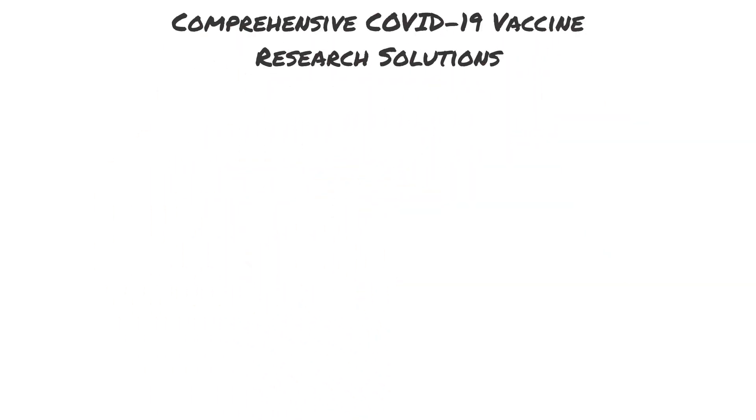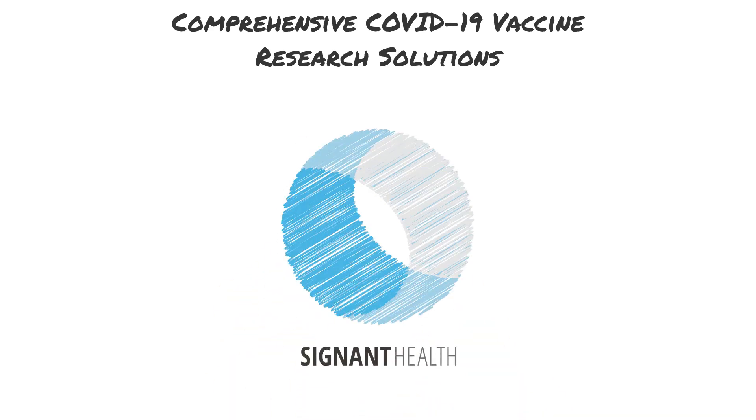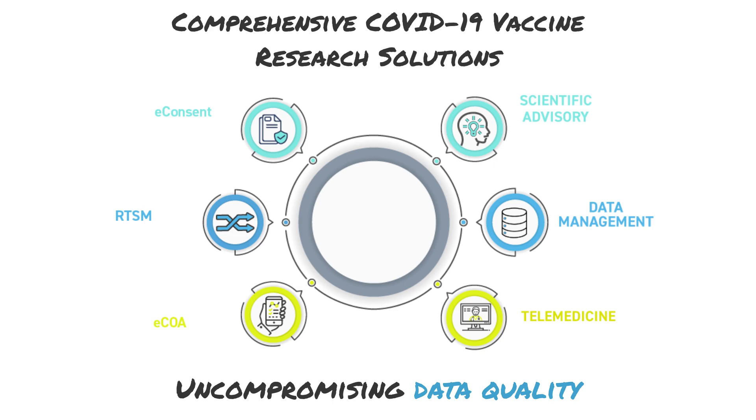COVID-19 has disrupted and transformed how vaccines are developed and delivered. Partner with Signet Health to optimize your vaccine research. Our end-to-end clinical trial technology solutions and expertise increase endpoint data accuracy while expediting study processes to meet condensed schedules.